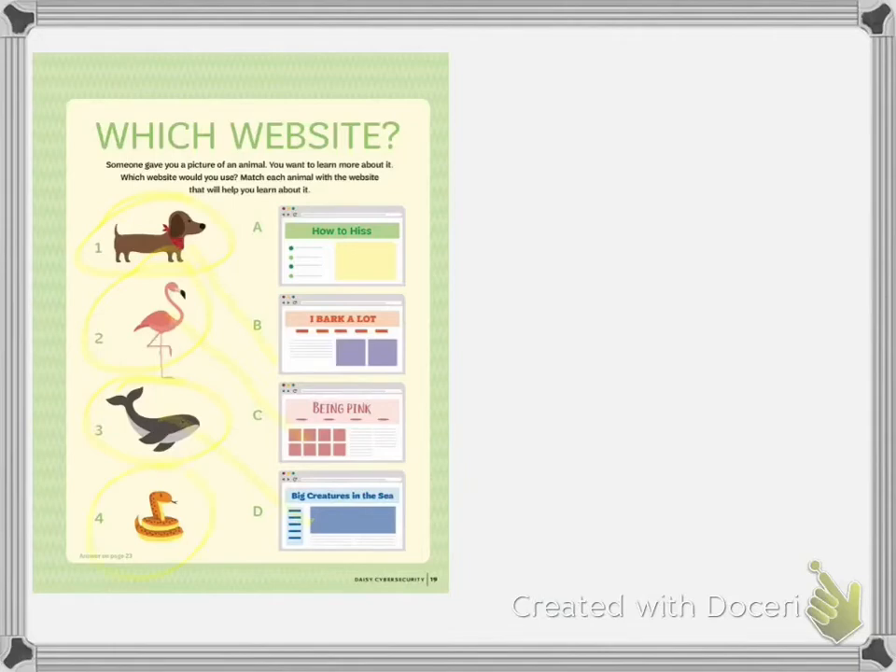Finally, you're given a snake. Your website choices are A, how to hiss; B, I bark a lot; C, being pink; or D, big creature in the sea. That's right — how to hiss. So each one of these correlated with a different thing: one went with B, two went with C, three went with D, and four went with A.